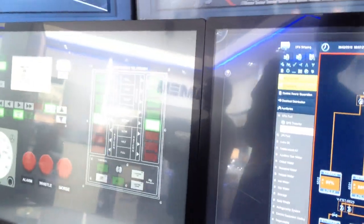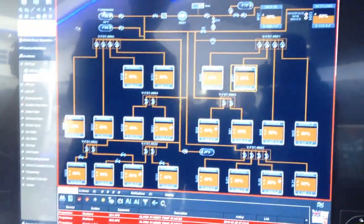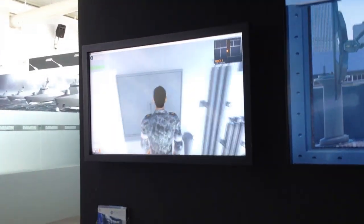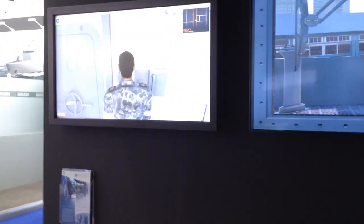The trainees using the IPMS are working on the same virtual ship as the trainees working locally — so it's two ways of controlling the same platform. The next step is going to navigation.